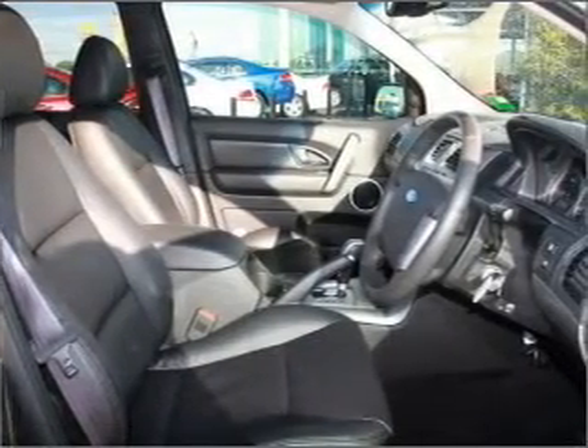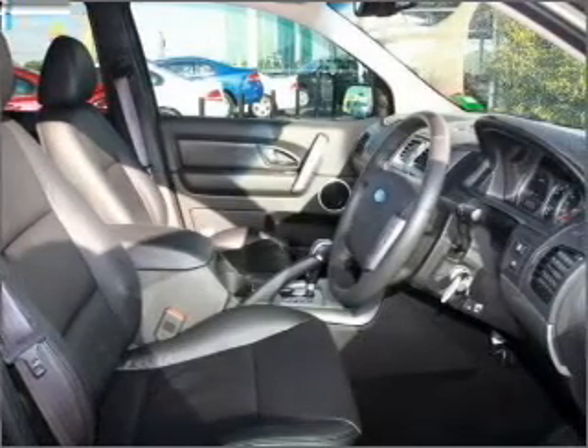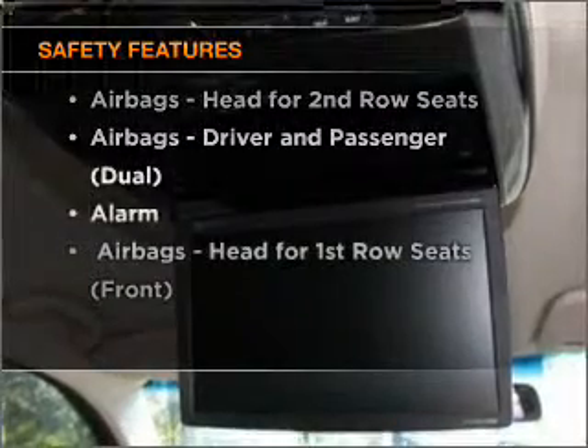There are so many things to remember in our busy lives. Let your vehicle do some of the work for you with memory settings. Anti-lock brakes help to bring your vehicle to a safe stop. If safety is a concern, know you are covered with this vehicle's features.